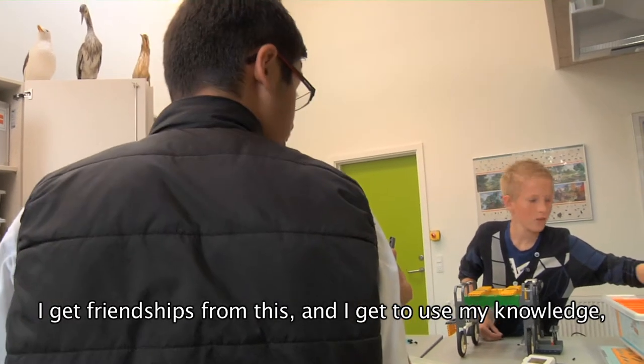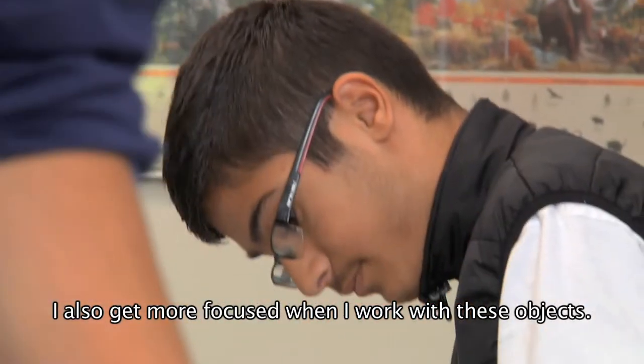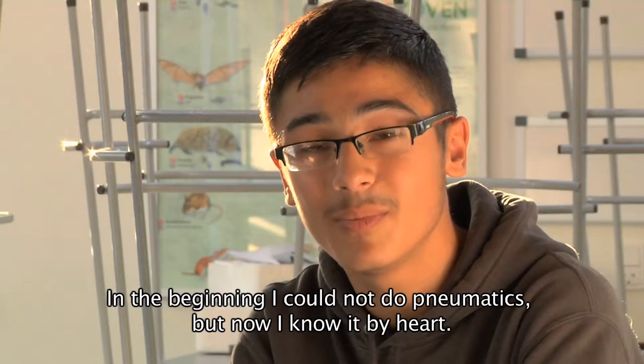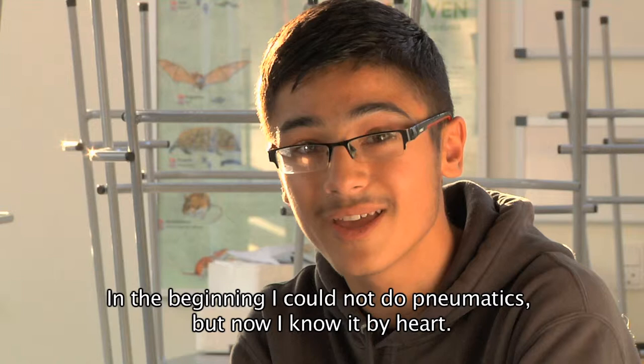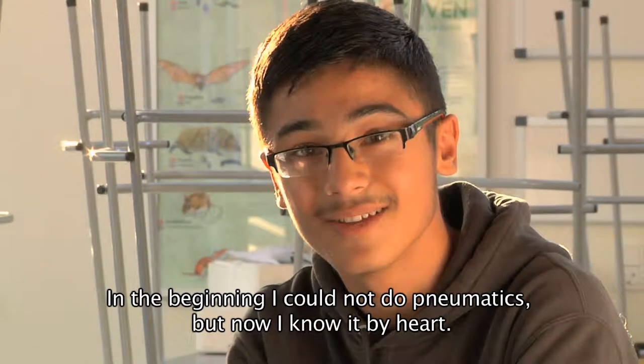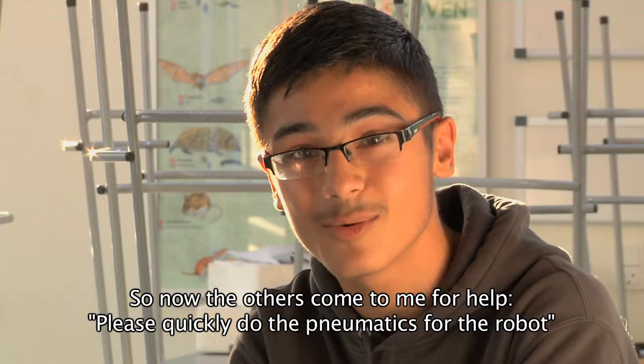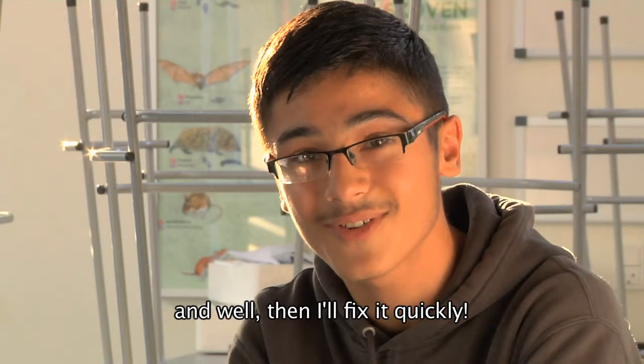I use my knowledge. I get more concentrated when I work with things. I couldn't make pneumatics before I started. Now I'm almost all in the head. And the other people always come over to me — can't you just make pneumatics quickly? And then I fix it quickly.